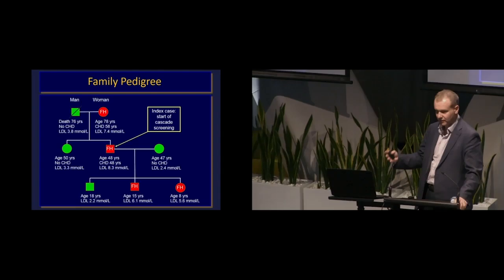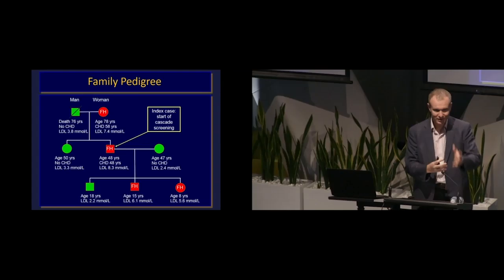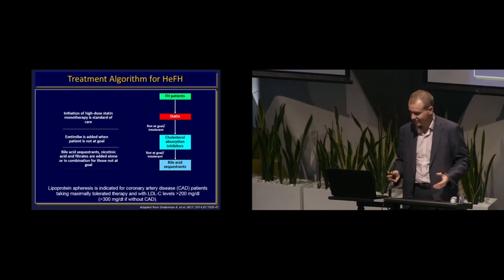Cascade screening has really become the buzzword in this space. The point is to screen the family to know what their LDL cholesterols are. As we develop models of care, it's got to really think about how we help that index patient get the rest of the family screened. Old school was telling the patient to go and tell the rest of his family — that clearly doesn't work. So what model of care can we create to facilitate that?